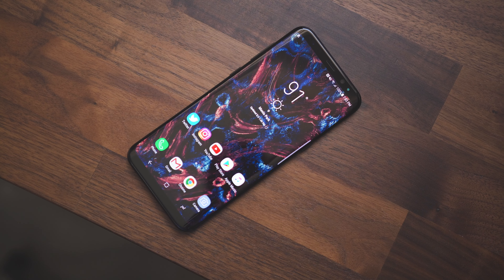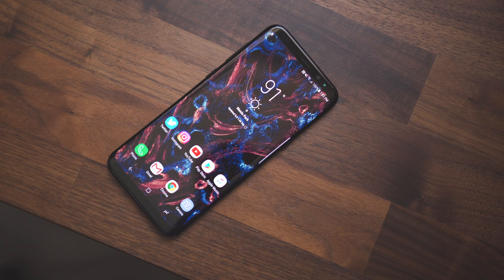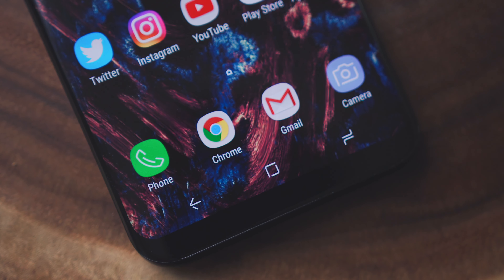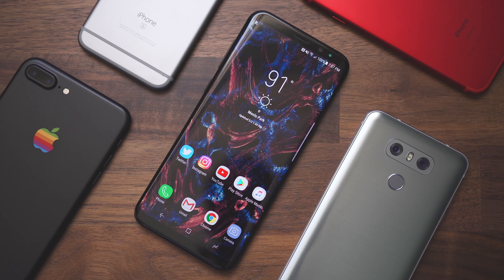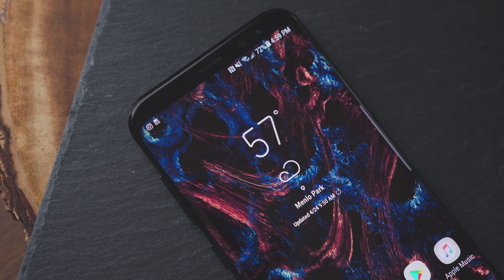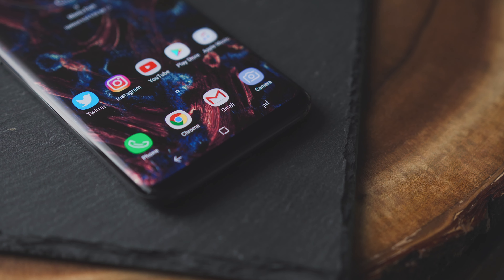First off, we have to talk about the screen. I mean, just look at it. It's incredible. There are no ifs, ands, or buts about it — this screen is one of the best you can get. On the Plus model I have here, there is a 6.2-inch AMOLED screen that goes nearly edge to edge, and because of that, you get a huge screen size in a body smaller than the iPhone 7 Plus. And of course, you get those vibrant colors that you get with AMOLED, infinite contrast, great viewing angles. This is about as good of a screen as you can get.